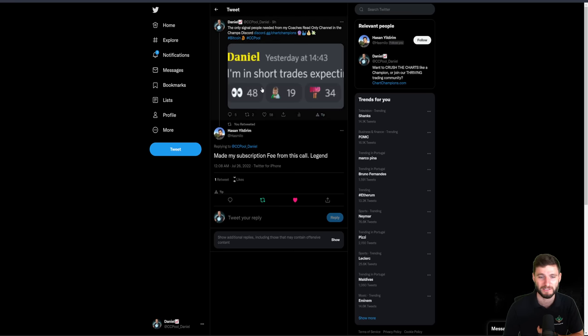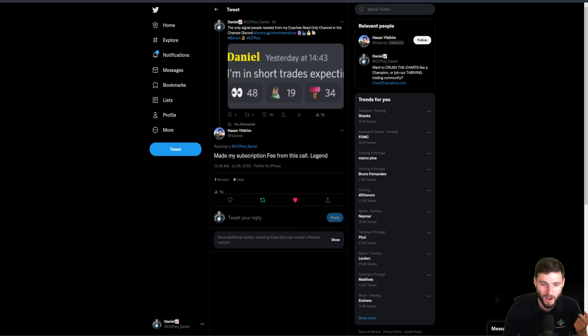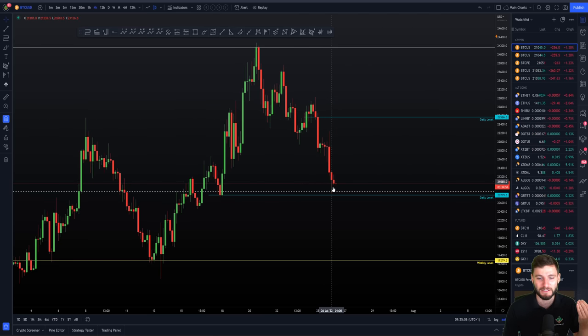This was the clear as day update I gave yesterday to my group: I am now in short trades, expecting lower. You can see how people have already profited from this — Hassan made his subscription fee. This was posted in the read-only coaches-only channel in Discord, where you're only going to see coaches post. I'm in short trades, I'm looking for lower right now. Fast forward almost 24 hours, lower we got.